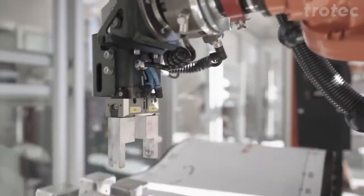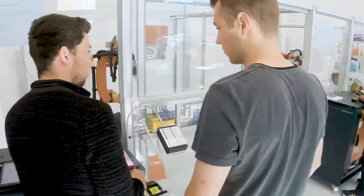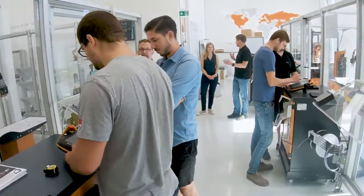Like Trotec, KUKA is very active in the educational sector and gives students the opportunity of practice-oriented training on industry-standard hardware and software.